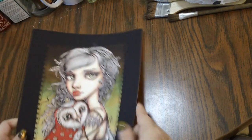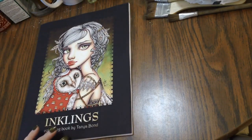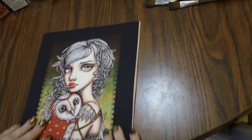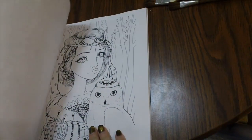So let's go ahead and get on with it. First of all, we have Inklings — this is a coloring book by Tanya Bond. She has several of these out — I think there are like three or four different ones. I'm not too familiar with her work; I've seen it but I've never owned any of it. So let me just show you a few of the pages.